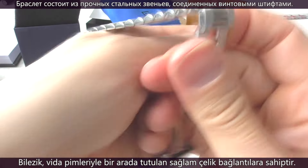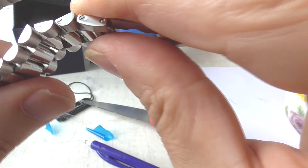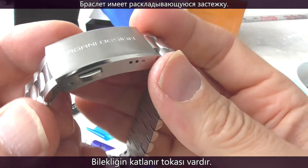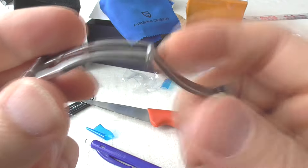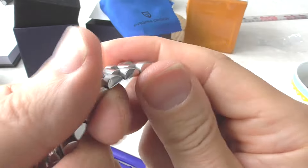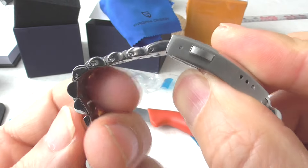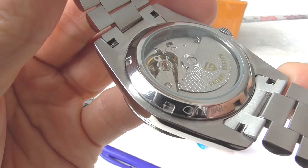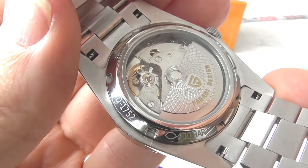The bracelet has solid steel links joined by screw-in pins, and there's a trigger release fold-over clasp — press the twin triggers and it pops open. The bracelet has no sharp edges and there's not much play between the links. It's a solid bracelet that will last for a very long time. And there's a transparent screw-down case back, a so-called exhibition case back. As you can see, there's a lot of complexity crammed into this 38mm case.